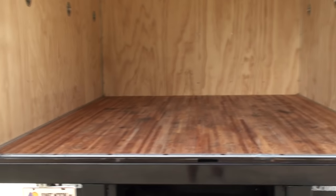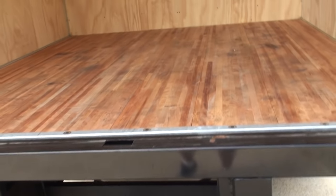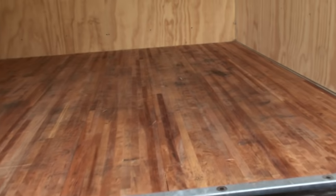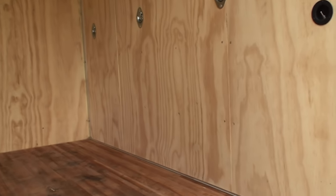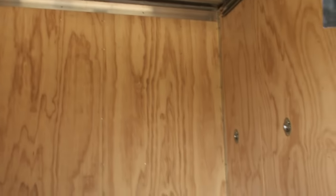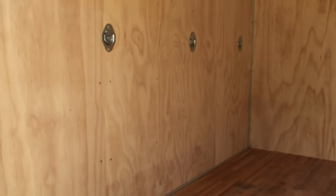Let me go over the dimensions — it's in the description but I've got them right here. We've got 92 inches wide from side to side, 8 foot 6 inches deep, and 82 inches tall. Plenty of room. You've got some tie-downs on the wall, your light, and as you can see it's in like-new condition with a nice wood finish that makes it easy to slide stuff in and out.